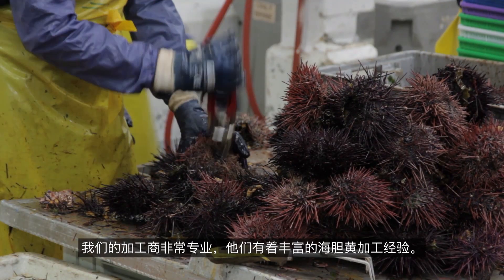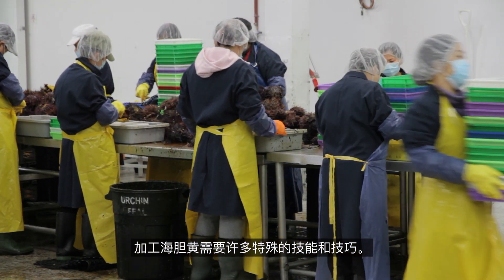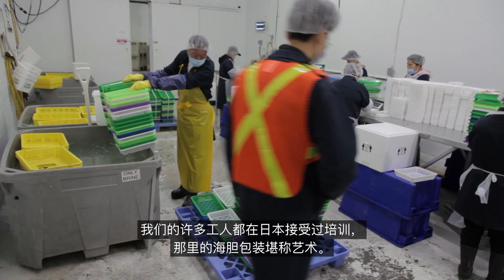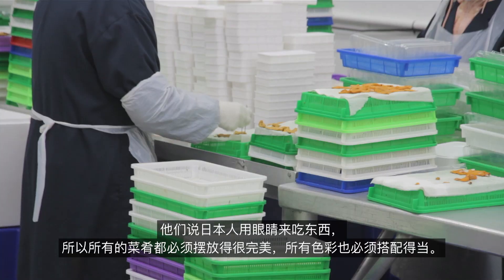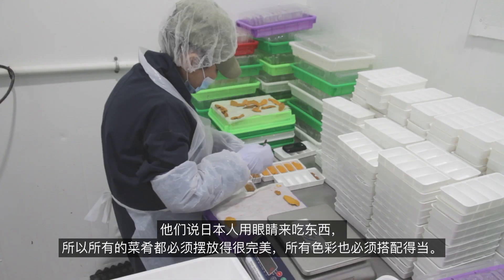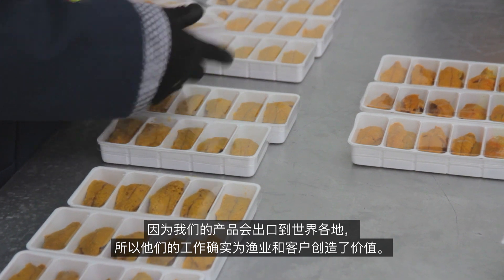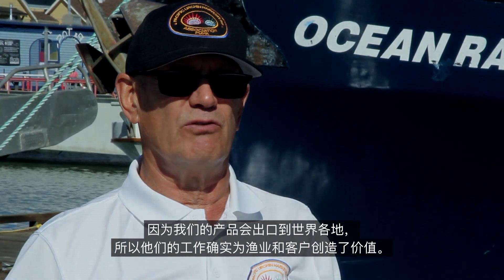Our processors are really great — they're super experienced. Processing uni and making it the right product takes a lot of special techniques, and a lot of our guys have been trained in Japan. The packing of sea urchins is like an art form, especially with the Japanese, who always say they eat with their eyes. So everything has to be laid out just perfectly, with all the colors of the urchins matching. What the processors do is really important, and of course their marketing efforts are what truly brings value to our fishery as the product is exported overseas.